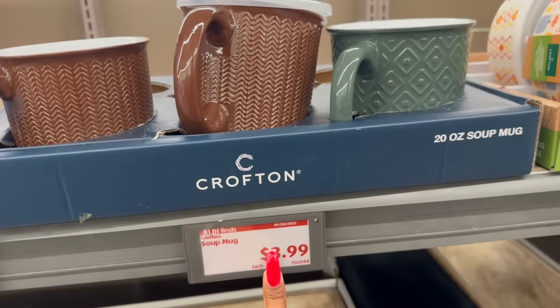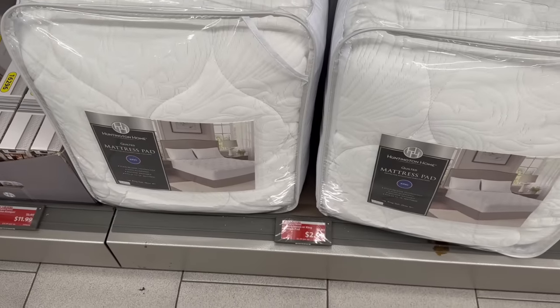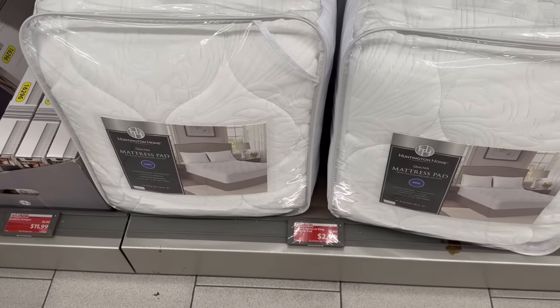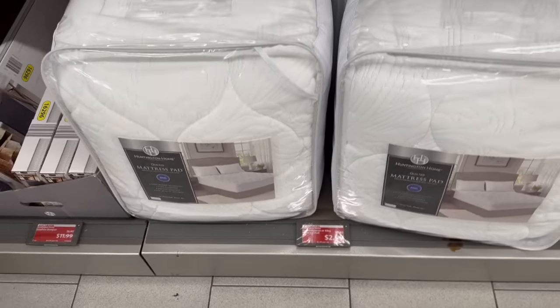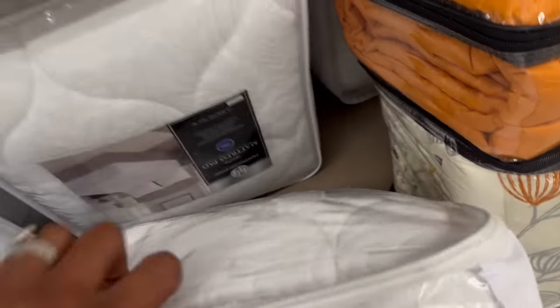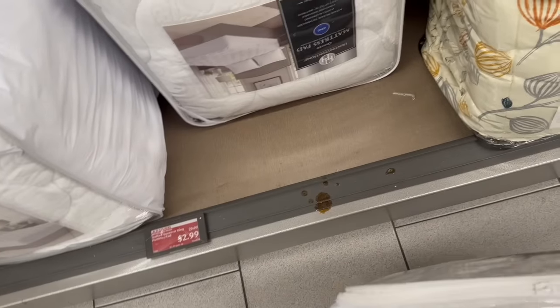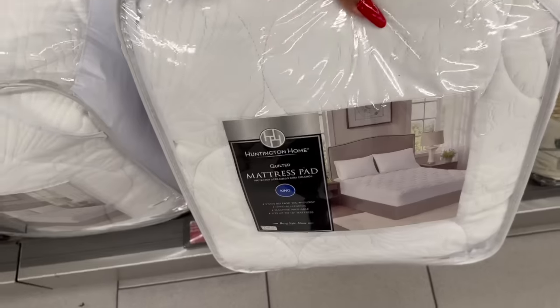Wow, great deal on the quilted king or queen mattress pad — it was $29.99, they marked it down to $2.99. They have king sizes available — I was hoping for a queen, but unfortunately all they have are kings, so I'm going to pass on that. Still a great deal for $2.99.